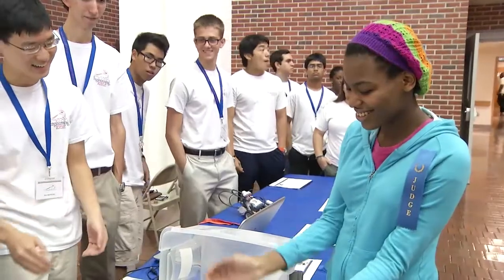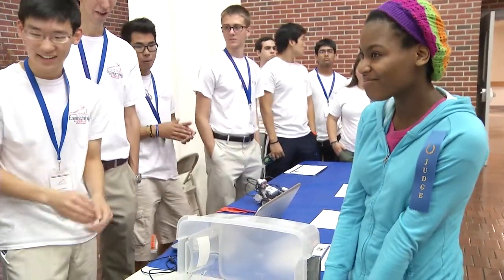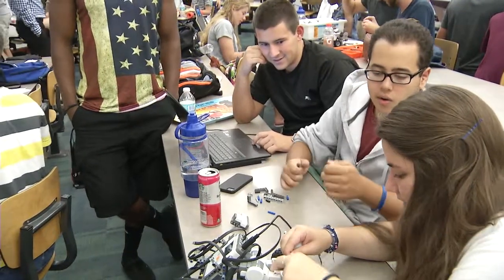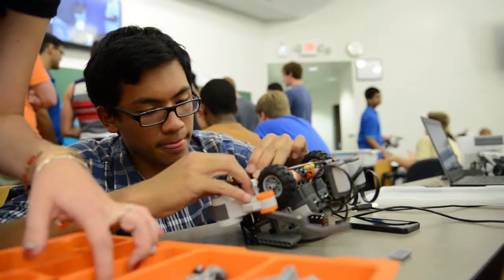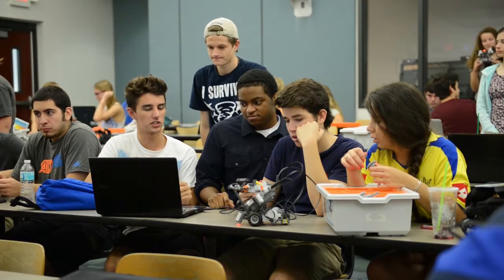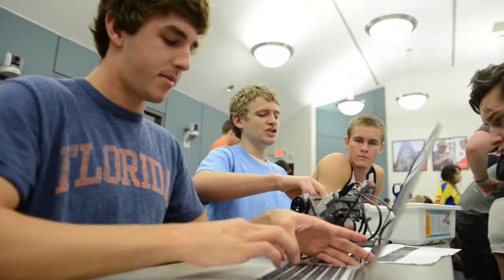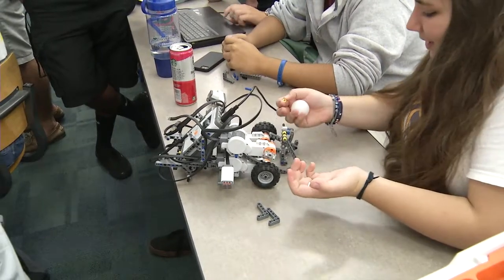We're excited that the College of Engineering has asked us to partner in this event again. This class is the introduction to engineering design and programming class for incoming freshmen who have declared an interest in engineering. What's unique about this class is we've infused some of the transition skills needed to go from high school to having a successful college career.